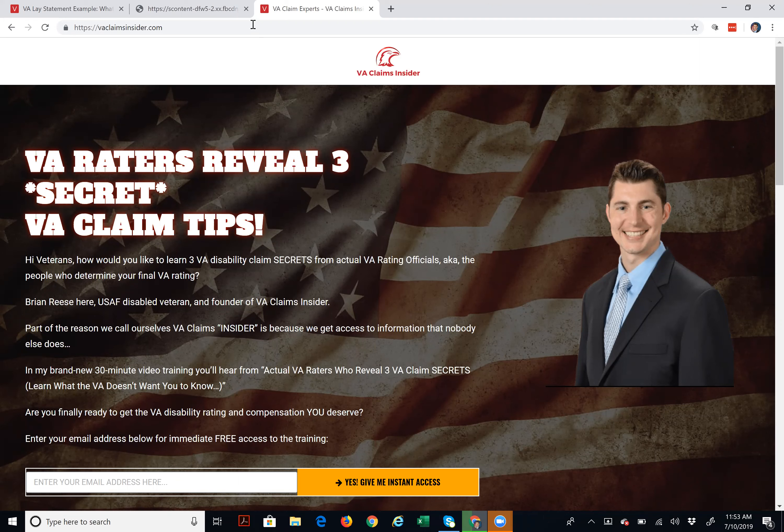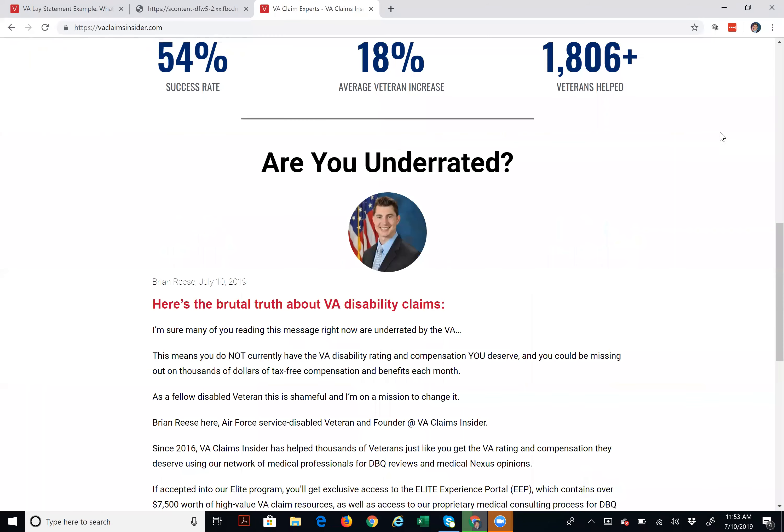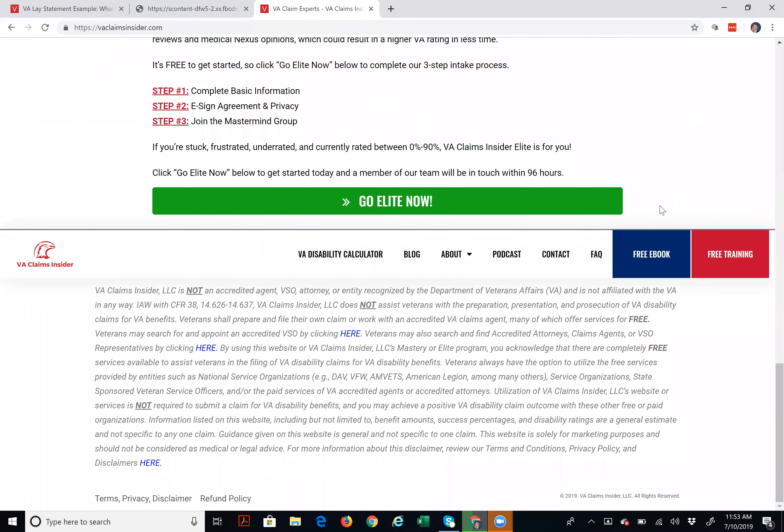So you go to the VA Claims Insider homepage — www.vaclaimsinsider.com. You can also just Google VA Claims Insider. And then what you've got to do is scroll to the bottom of the page, and you'll see a link there.